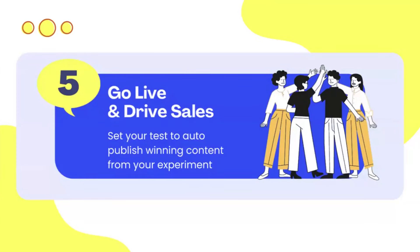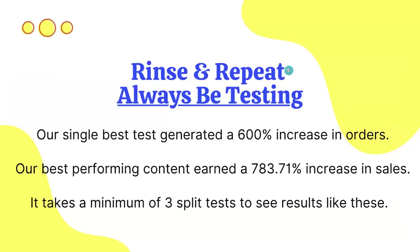Step five is the one everyone's been waiting for — publish your results. But the key thing to remember is to rinse and repeat: always be testing. Our single best test generated a 600% increase in orders from one test, and our best-performing content overall generated a 783% increase in sales across title, bullets, and everything. Usually it takes a minimum of three tests to see these kinds of results. Put together a plan to be testing throughout the year.